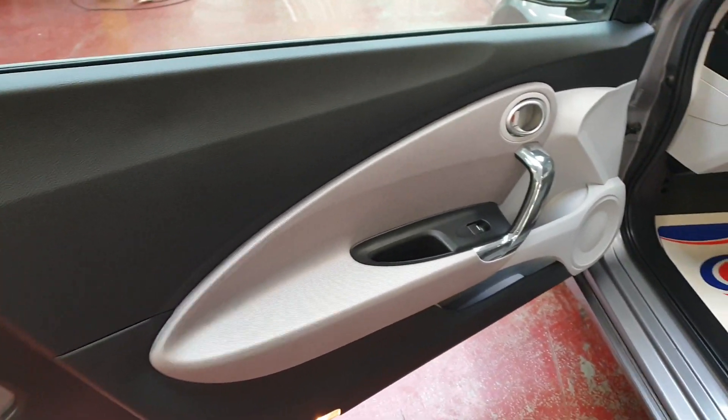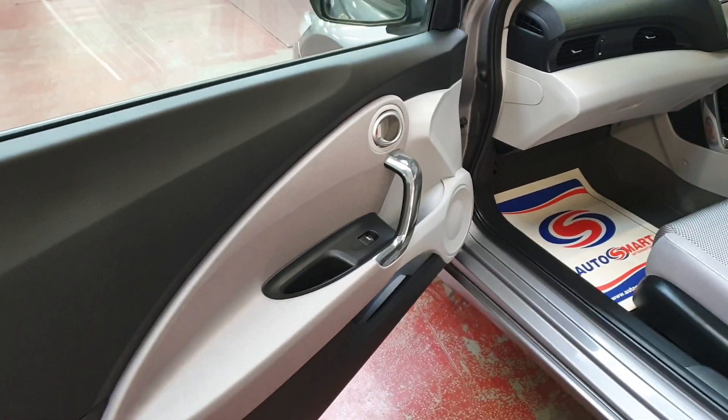Side doors are beautiful — no scratches. It's a non-smoker and pet-free car.